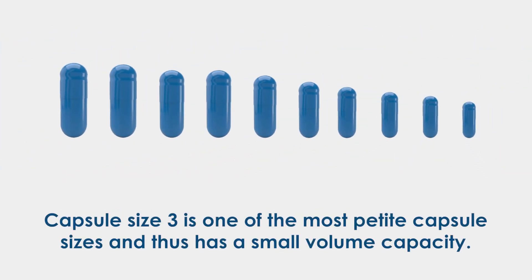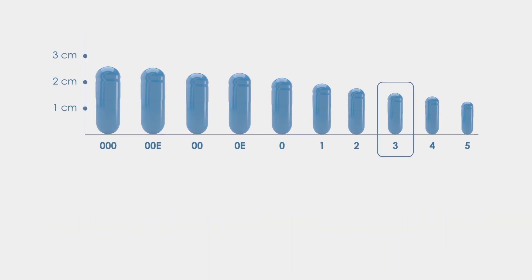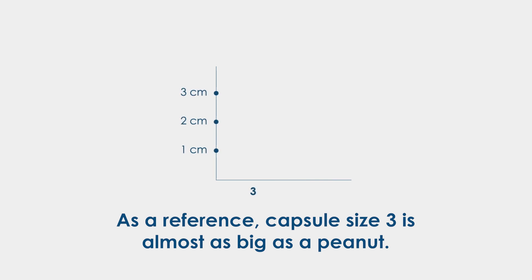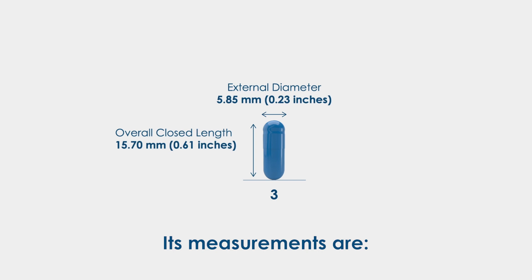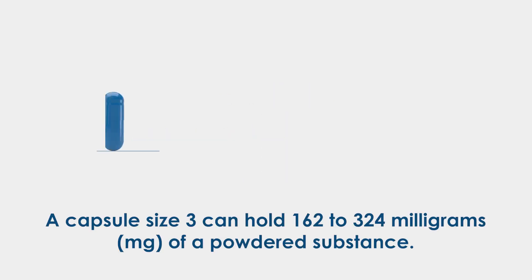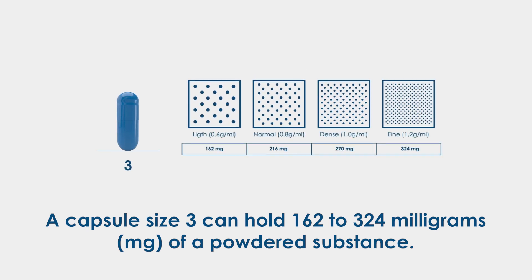Capsule size 3 is one of the most petite capsule sizes and thus has a small volume capacity. As a reference, capsule size 3 is almost as big as a peanut. Its measurements are: overall closed length 15.70 millimeters (0.61 inches), external diameter 5.85 millimeters (0.23 inches). A capsule size 3 can hold 162 to 324 milligrams of a powdered substance.